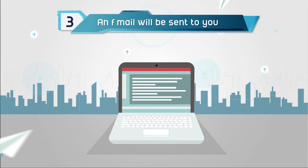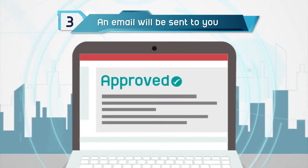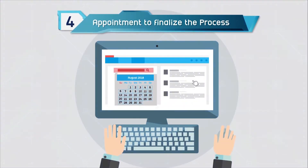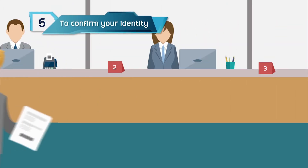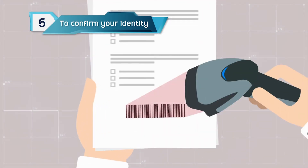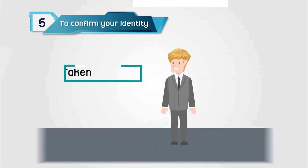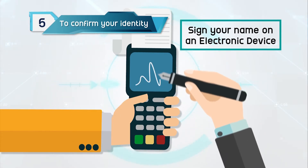Step 3: An email will be sent to you once all three parties give their approval. Step 4: You can then request an appointment at a date and time that is convenient to finalize the process. Step 5: When the applicant appears at the immigration office and the Department of Employment, they have to pay the fee, have their photos taken, and sign their names on an electric device.